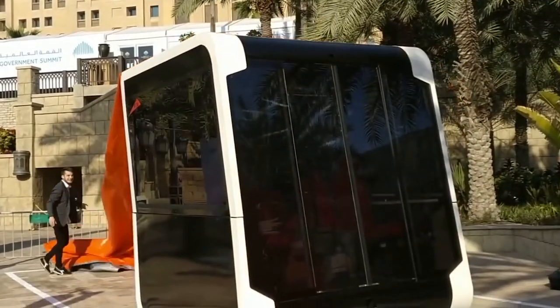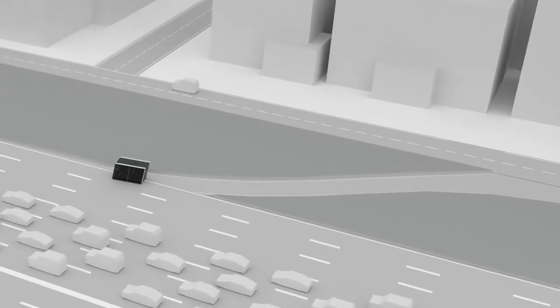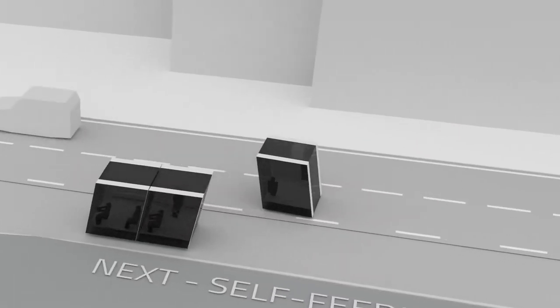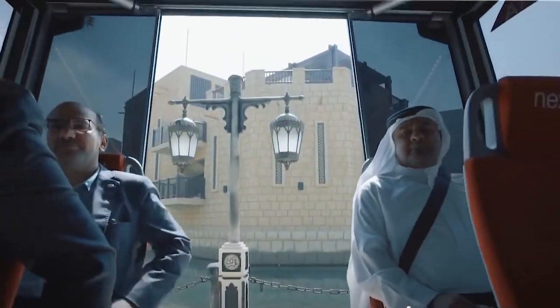This is Italy-based Next Future Transportation's autonomous taxi pod. These fully autonomous pods feature a modular design that allows each pod to drive on its own or clamp together with other pods to form an independent bus. Each pod can carry a total of 10 passengers.